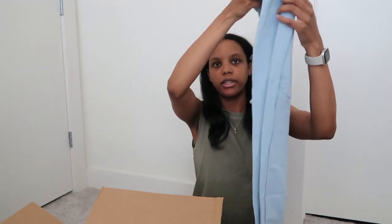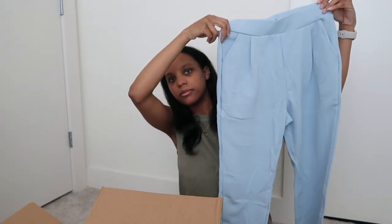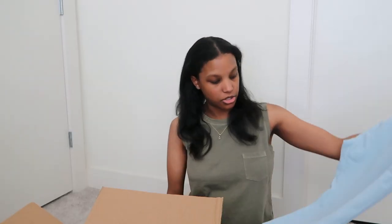These blue pants right here — I love this color as y'all know. Blue is my favorite color and this particular shade is my favorite. They have pockets and they're stretchy.